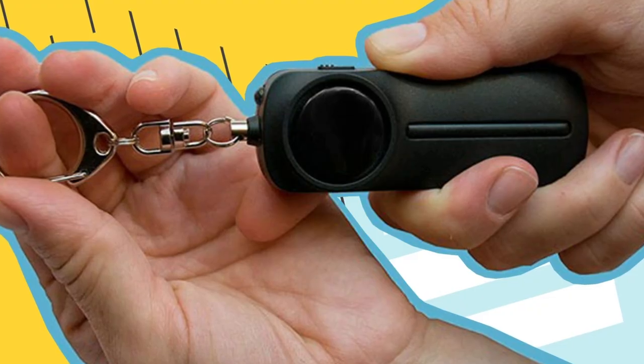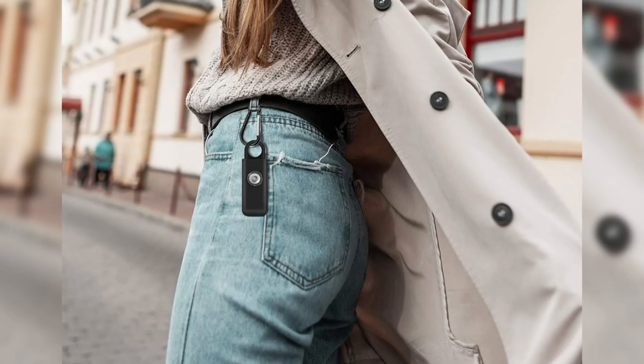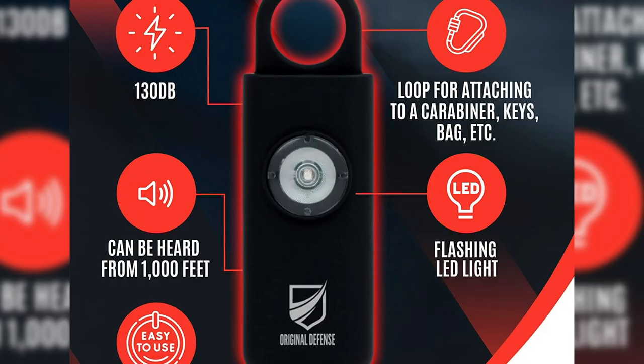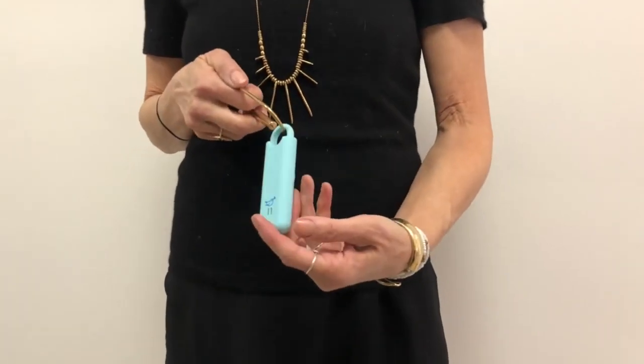A wonderful defense siren keychain for everyone — a great gift for parents, college students, and everyone that works evenings. Requires no training or skill to operate. Equipped with high-intensity LED lights. Extremely loud, reaching up to 1,000 feet away.